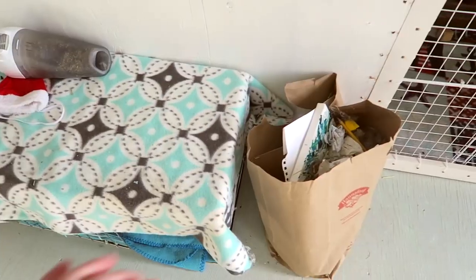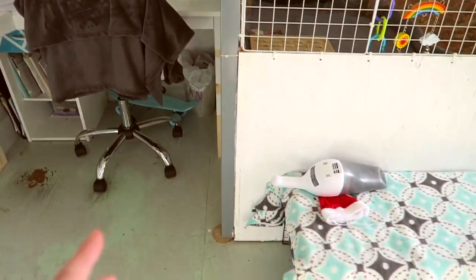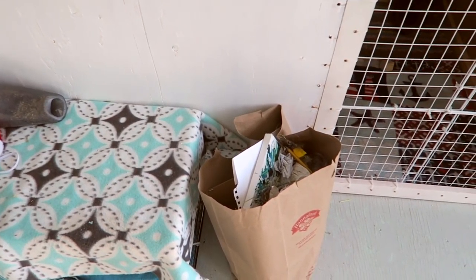This bag right here is full of burnable trash. I have my regular trash can underneath my desk where I put plastic and stuff, and then I always keep a paper bag for all the burnable stuff that we can just burn.